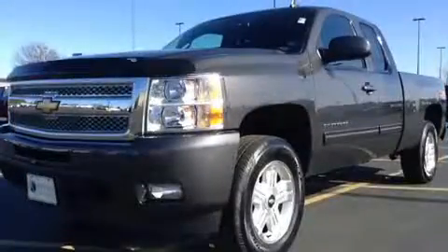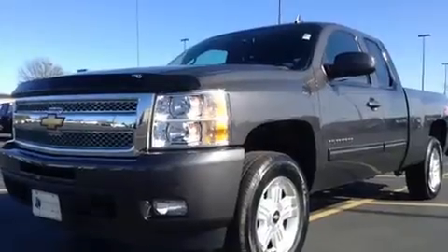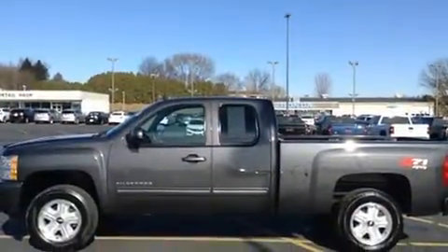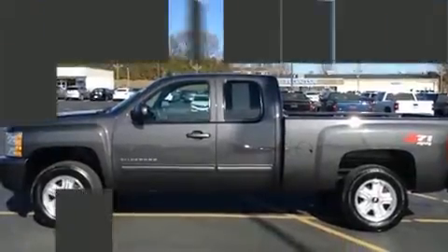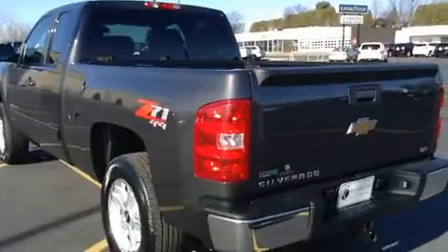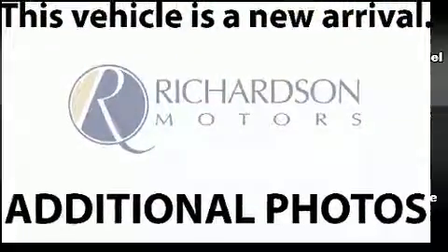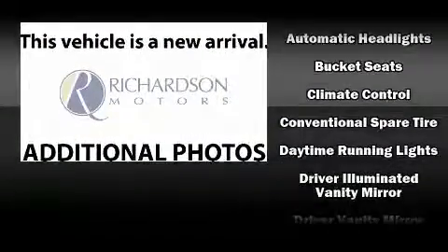A wealth of standard features mean that you no longer have to sacrifice, like power windows, mirrors, and seats, one-touch window functionality, a tachometer, a trip computer, automatic dimming door mirrors, front dual-zone air conditioning, a trailer hitch, and seat memory.